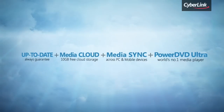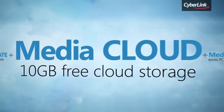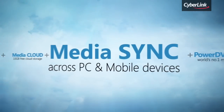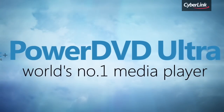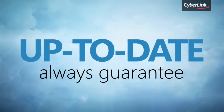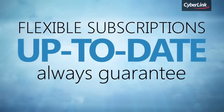PowerDVD Live gives you an up-to-date guarantee, 10GB of free cloud storage to sync your media, and everything you get with PowerDVD Ultra. PowerDVD Live is available in affordable annual and quarterly subscription plans.